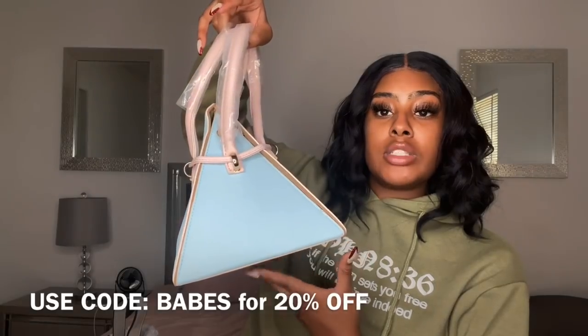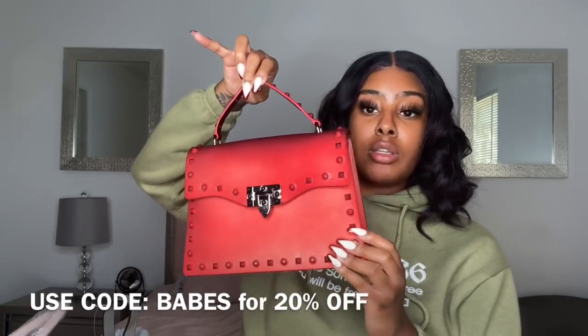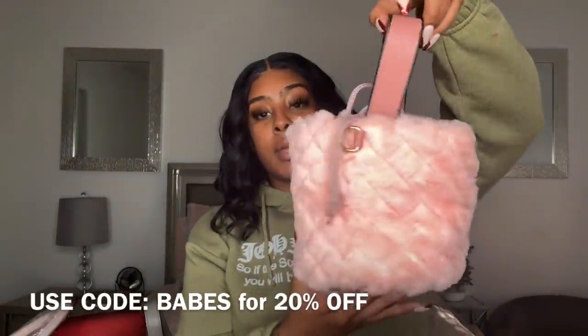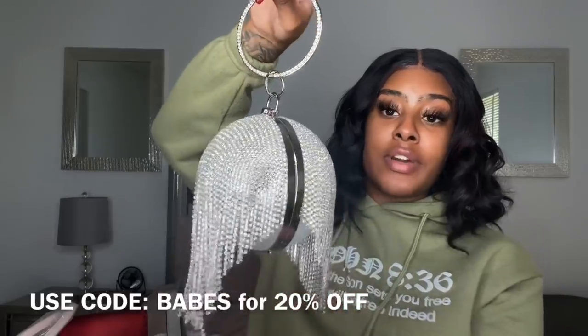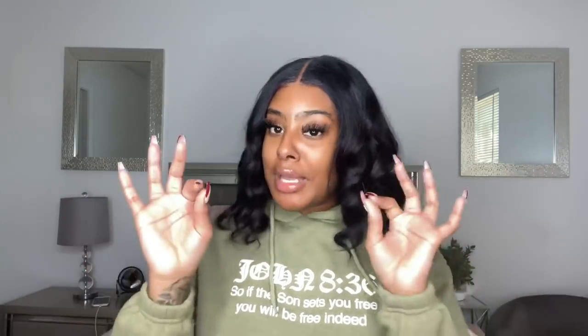We also have our studded bag which comes in multiple colors as well, and our fur bags — I love these for fall, they come in black, brown, gray, and pink. Lastly, this is our Glitz and Glam bag, which comes in silver and gold — super cute. If you use the code BABES you will get 20% off your entire order. I normally just do 15% but today I'm feeling really generous.